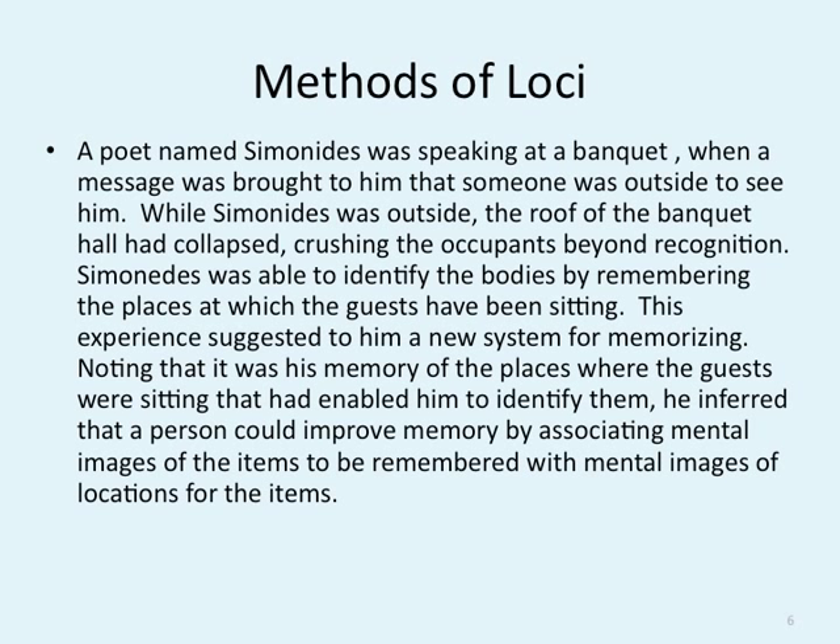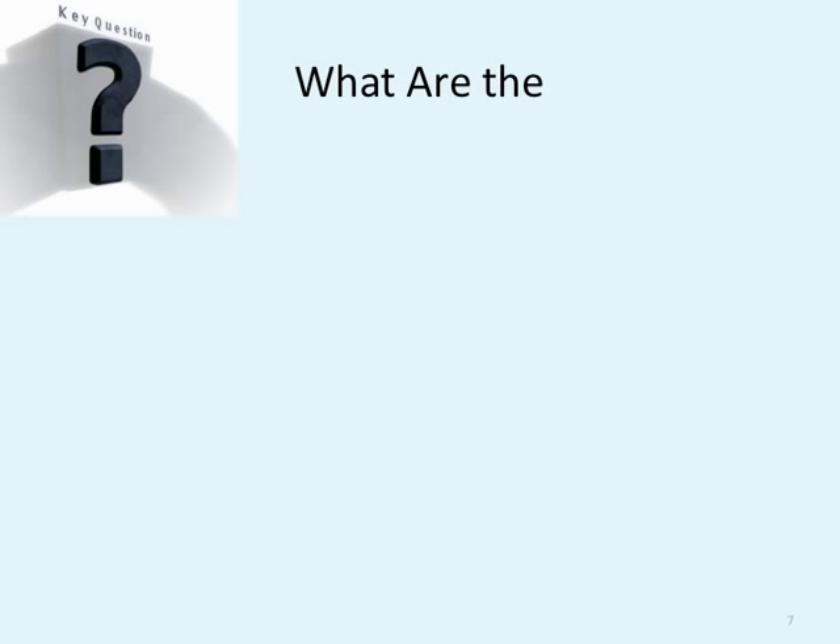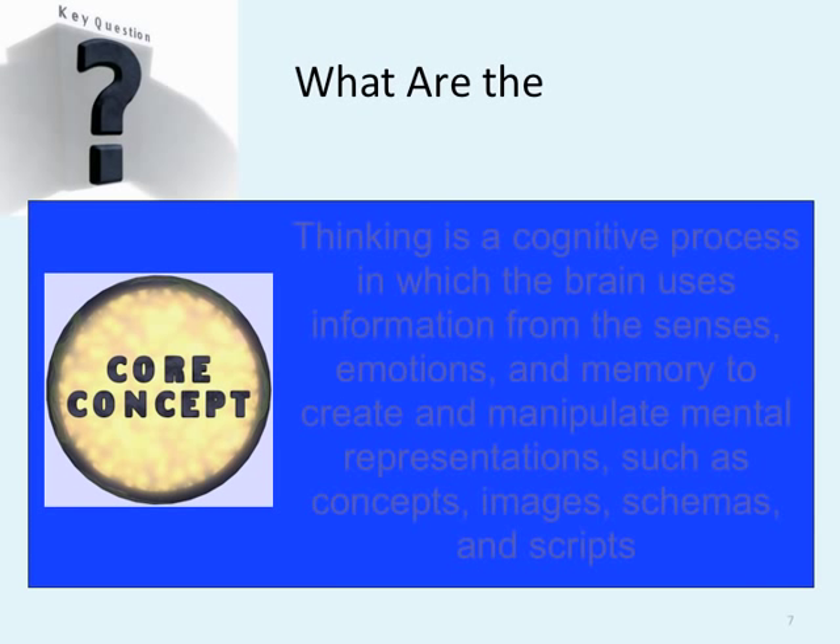So when we're dealing with words that have a certain order or trying to memorize something, what you should do is put a visual picture to it. In case you haven't noticed, it's why we do our index cards with pictures on them. So what is cognitive thinking? Thinking is a cognitive process in which the brain uses information from the senses, emotion, and memory to create and manipulate mental representations such as concepts, images, schemas, and scripts.